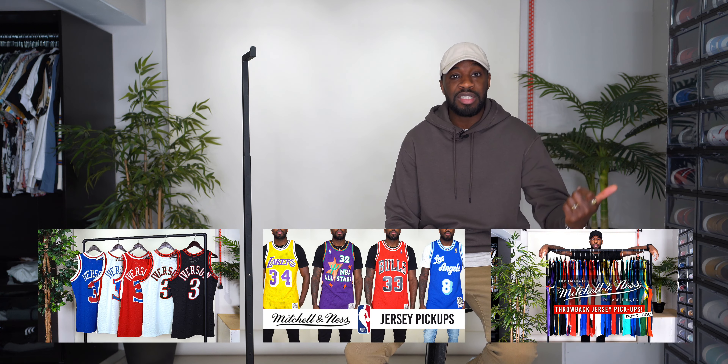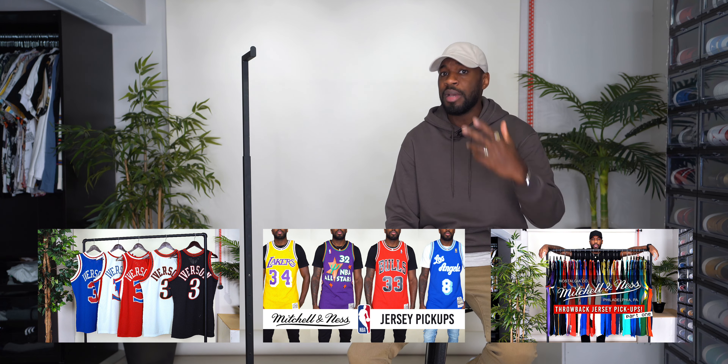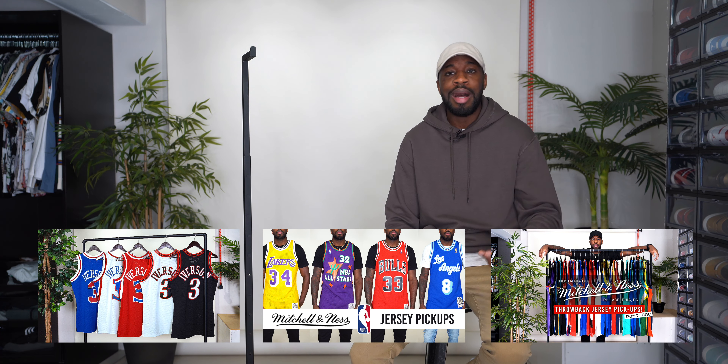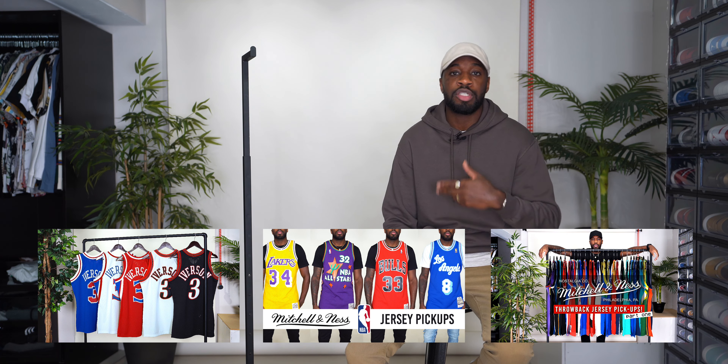If you want to see my other jerseys, I have a couple of other videos — a selection of Iverson jerseys and two or three videos of other swingman jerseys I've bought. I'll link those in the top right corner and in the description. Now that's out of the way, let's hop into these jerseys.